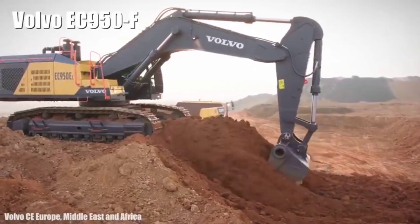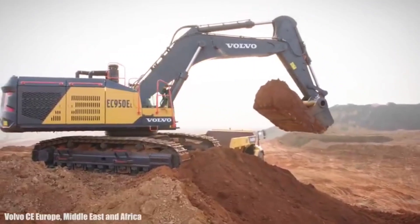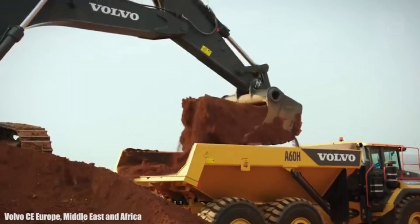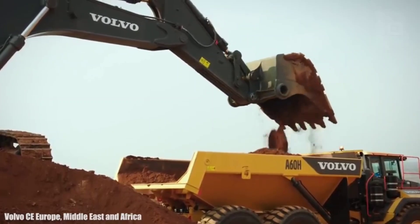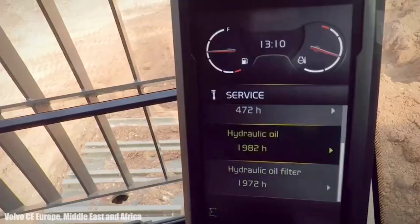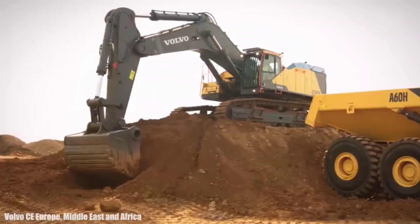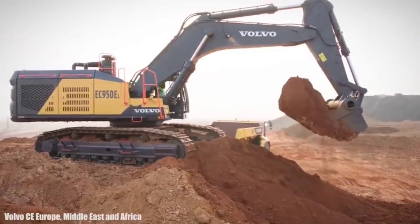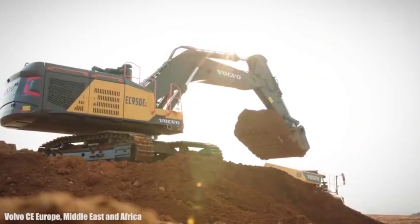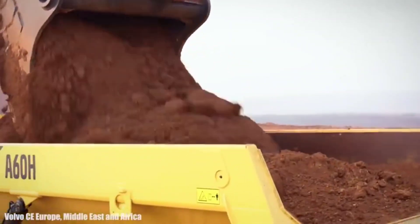Number 7: Volvo EC950F. It is a Swedish-made excavator designed to provide great productivity and efficiency. It measures 48 feet (14.6 meters) in length by 13.7 feet (4.2 meters) in height. It weighs 92 tons and has a 333-gallon (1,260-liter) fuel tank. It has a lifting capacity of 37 tons and can dig to a maximum depth of 23 feet (7 meters). It has an engine with 600 horsepower and reaches a speed of 1.7 miles (2.8 km/h). Its bucket has a capacity of up to 211 cubic feet (6 cubic meters) and its components are durable and resistant to wear.